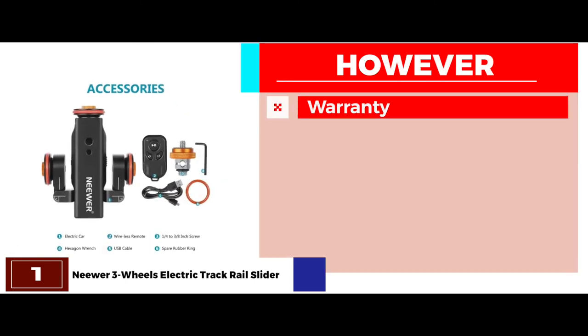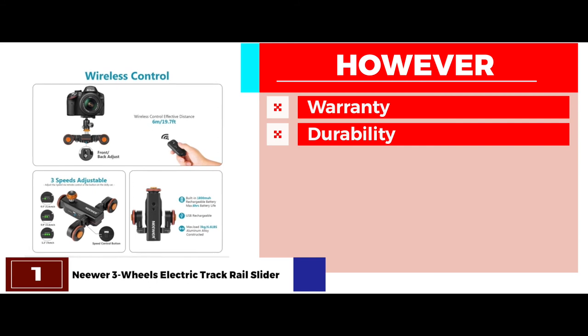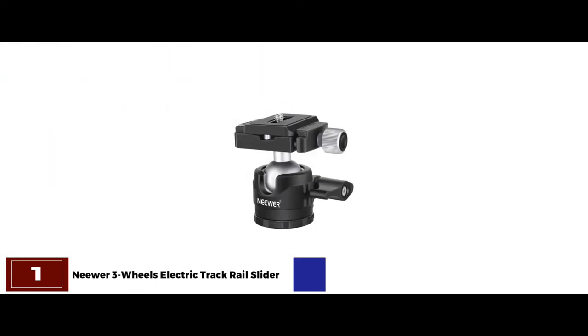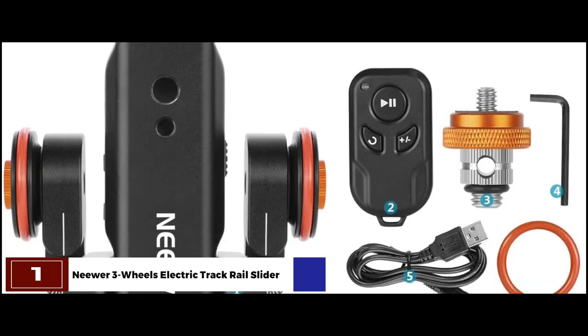However, it does not offer a very good warranty, and the durability is relatively less than some other models. The bottom line is, it has light indicators for charging status, it's made with high-quality plastic material, and it's equipped with a motorized camera dolly.